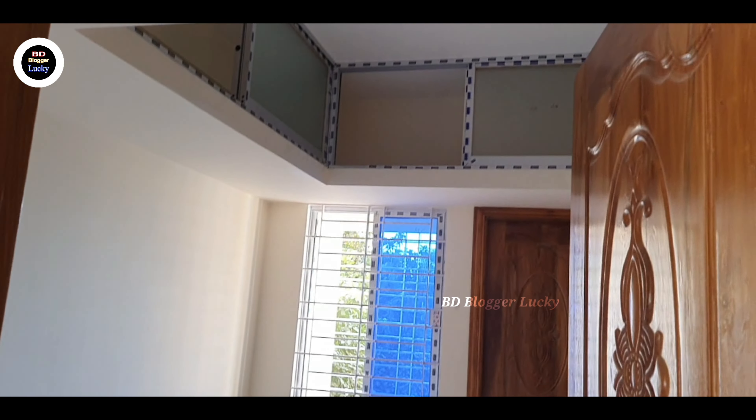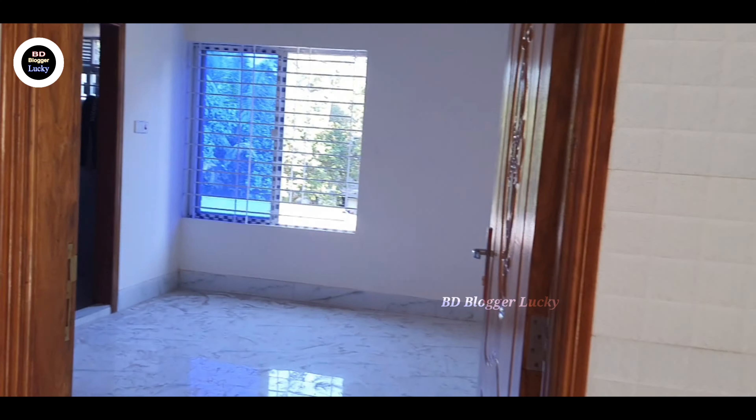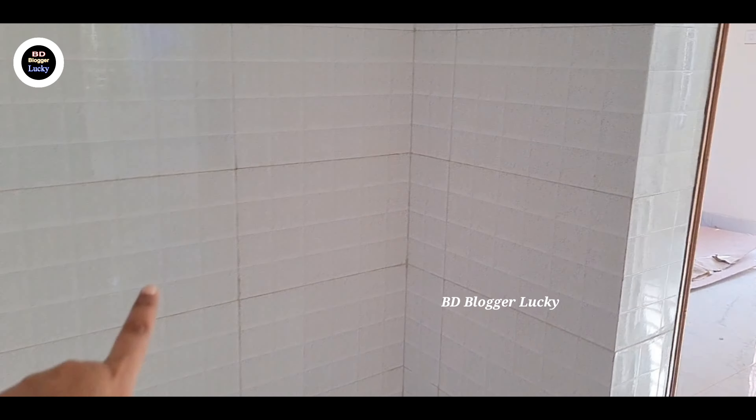This is the bedroom. Bathroom — interior design.